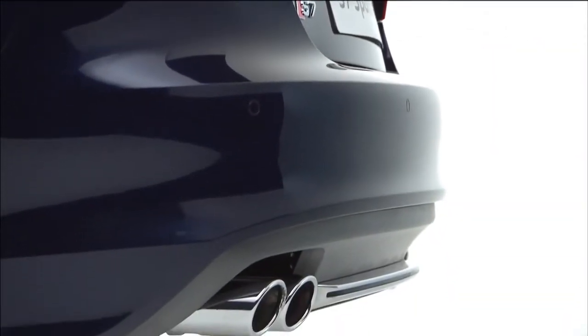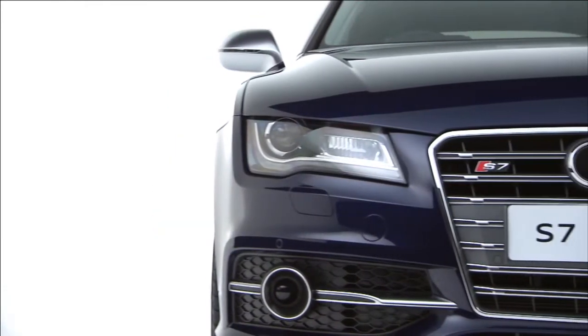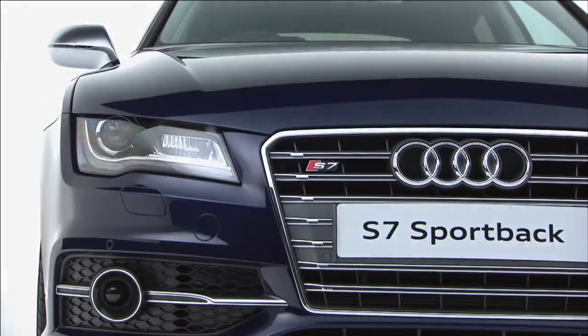But it's not all about power. The S7 uses Audi's Cylinder-on-Demand technology, which means half of the car's eight cylinders shut down when not required, resulting in improved fuel efficiency.